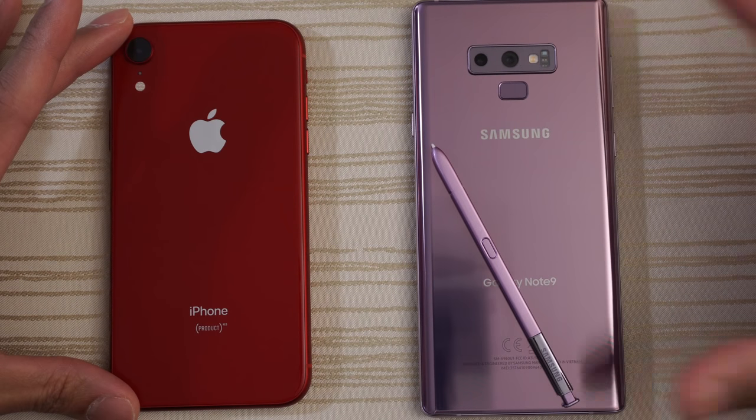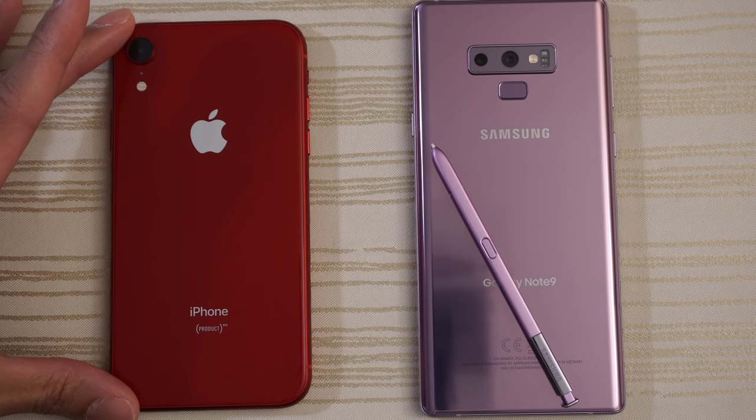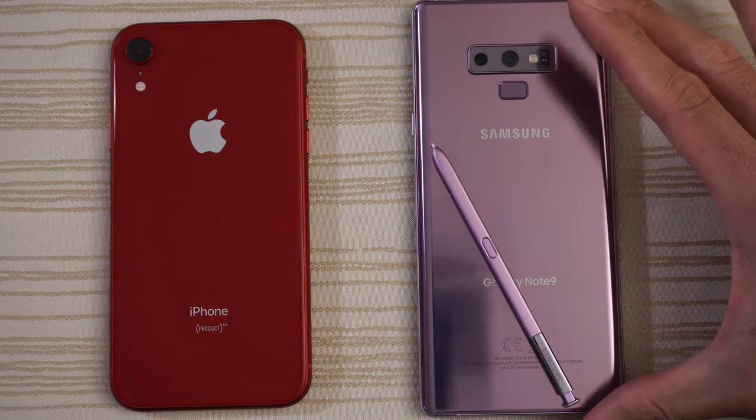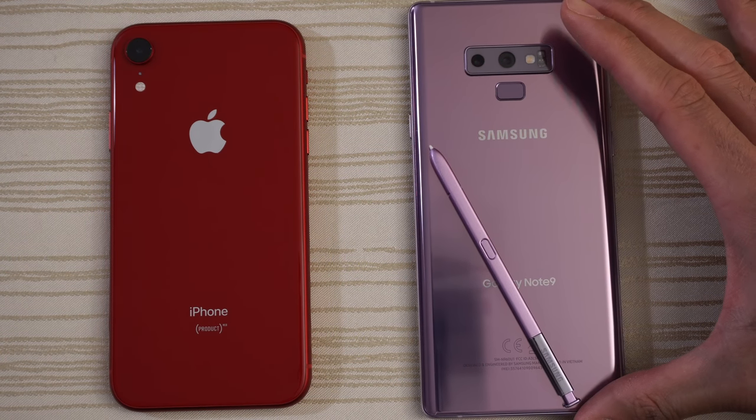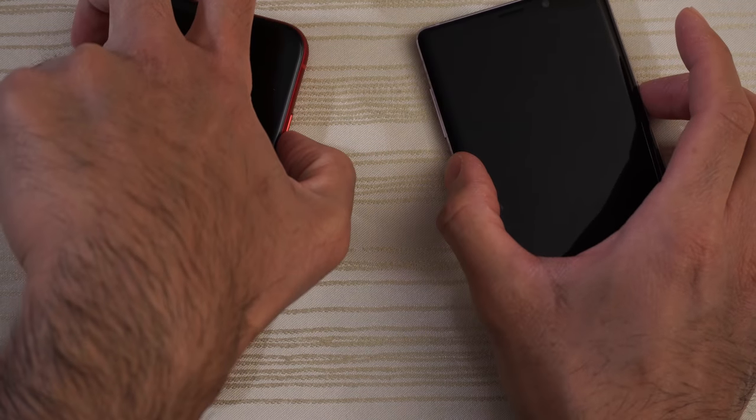This will be a speed test between the iPhone XR versus the Samsung Galaxy Note 9. We'll turn on both at the same time to see which one has the faster boot up. Let's go.